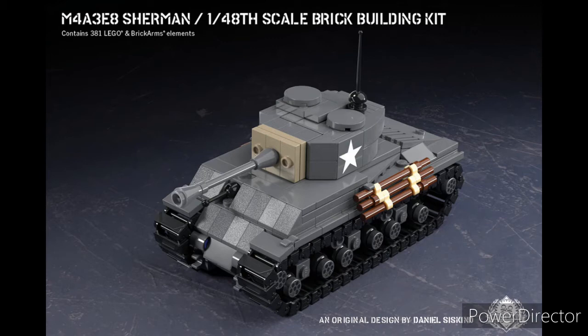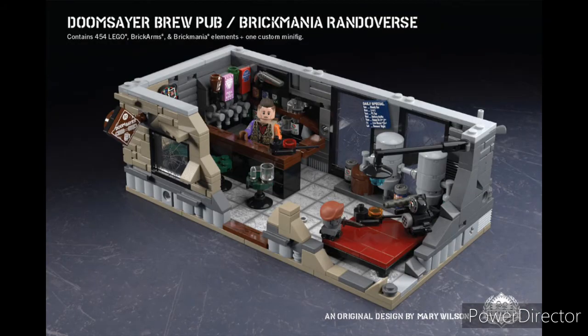The build looks great. I'm not really after this kit personally, but it's still a pretty good kit. And taking the number 3 spot, we have the Doomslayer Brewpub. This is a great looking kit. You get an amazing looking bar, you get a bunch of nice prints. It's just a really well designed kit.